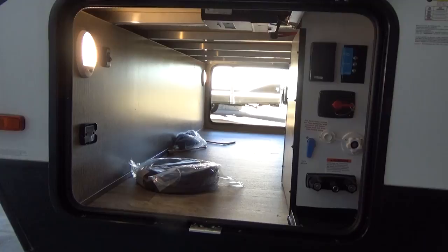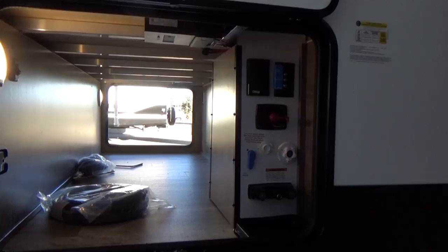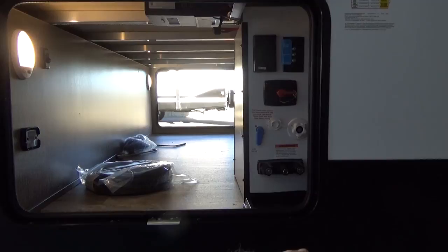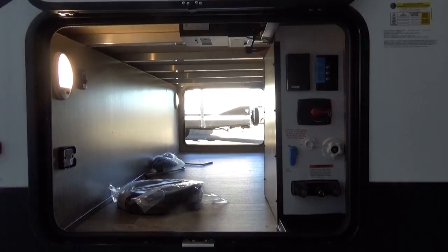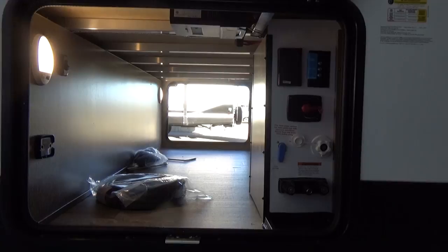We call this fifth-wheel-like pass-through storage. Grand Design was the first manufacturer to come up with the drop frame chassis in a travel trailer, giving you almost double the amount of pass-through storage compared to most of the industry. This belt molding represents where the main floor is — Grand Design drops the storage floor down on top of the A-frame at the front, giving you what I'd call fifth-wheel-like pass-through storage, just like you'd find on the Solitude with a Lippert Z chassis.